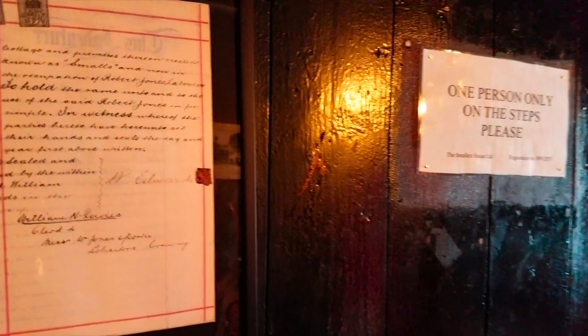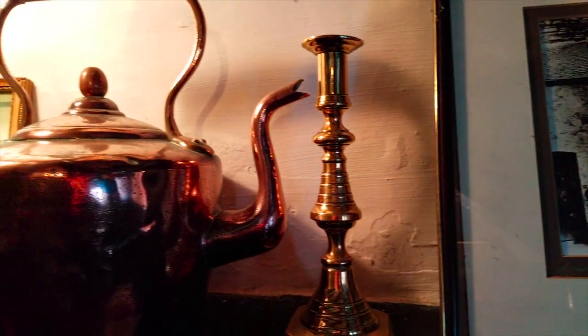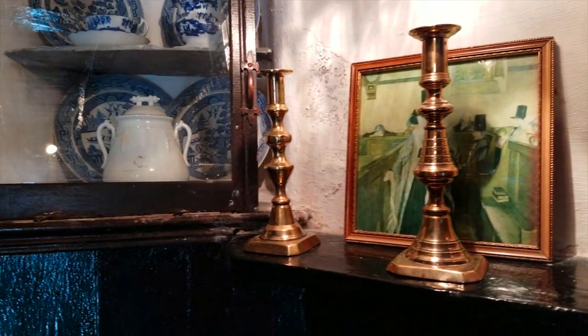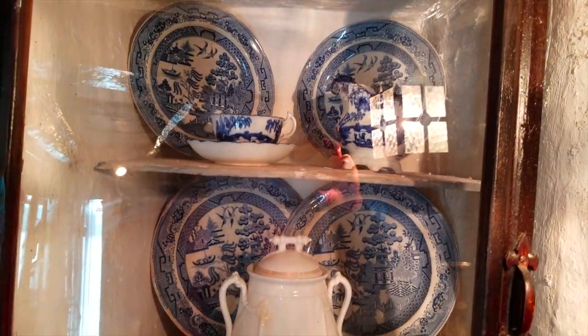The last inhabitant was a fisherman who was six feet three inches tall, and before that an elderly couple lived here. In 1900 the house was condemned for human habitation, and the man who owned it went all over the country measuring small houses to prove this was the smallest. It was then opened to the public and has gained a place in the Guinness Book of Records.